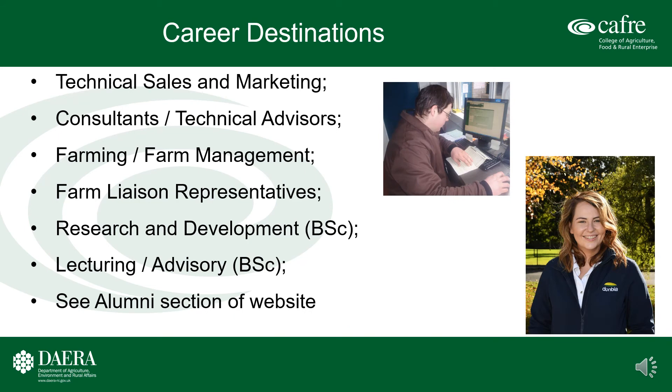Career destinations for higher education agricultural course graduates are many and varied. Some students go home to manage the farm business, while others go into commercial farm management. In addition, students take up positions in technical sales and marketing, as consultants and technical advisors, farm liaison representatives, or with government services such as lecturing and advisory roles. Some of our students also pursue higher education courses leading to Masters and PhDs and undertake research careers. Full details of employment opportunities are available on our alumni website.